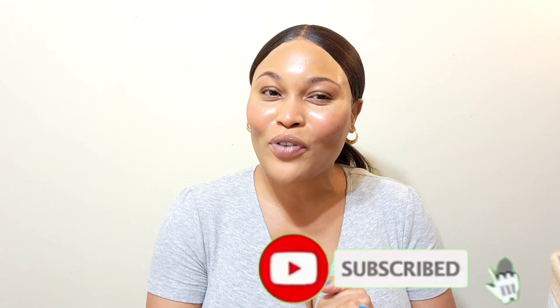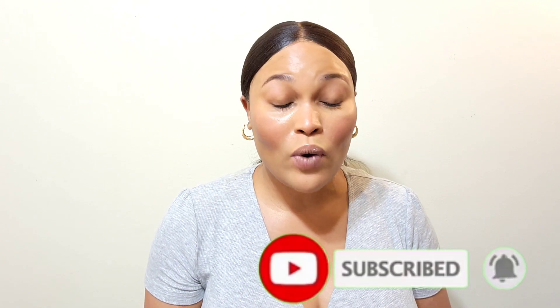Hi guys, welcome back to the channel. In today's video, as you can tell by the title, I'm going to be doing my hygiene empties for the month of June. I have quite a few to go through, and I also have some candles at the end. If you are new here, this is a hygiene channel — I do a lot of hygiene shopping and hygiene empties. If you like this kind of content, please subscribe and thumbs up the video.